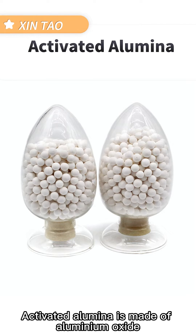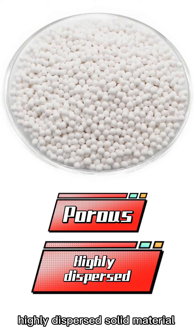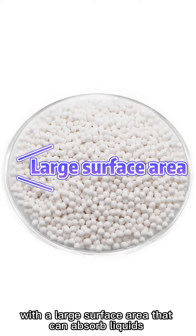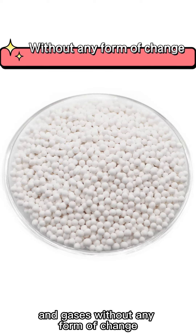Activated alumina is made of aluminum oxide. It is a porous, highly dispersed solid material with a large surface area that can absorb liquids and gases without any form of change.